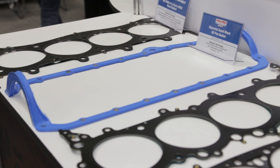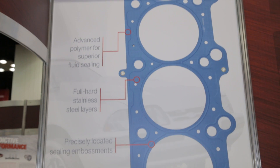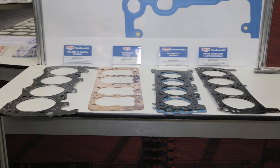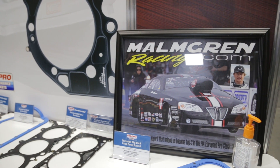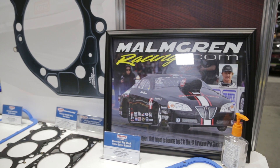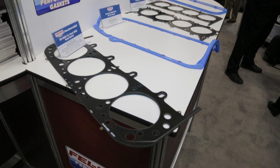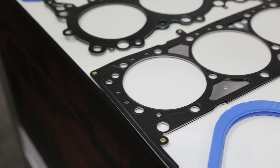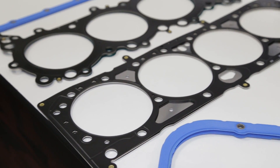Nick, beyond your own racing, you do a lot of work out in the field at the racetrack to interact with drivers using Felpro products. Yeah, we try to make it out to the racetrack pretty often every year just to get feedback from the end users. We were lucky — Erica Enders won the Pro Stock Championship using our head gasket and other parts. We were also the title sponsor of the NMCA World Finals in Indy this year, and it was just a great event to get our staff out and actually interfacing with the racers.